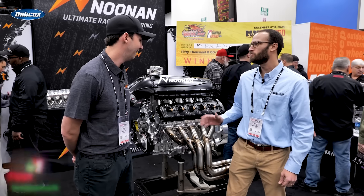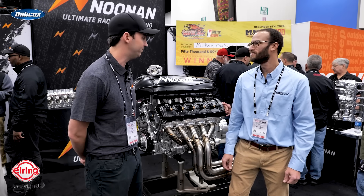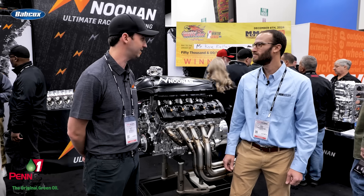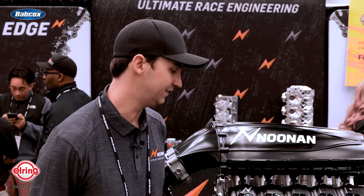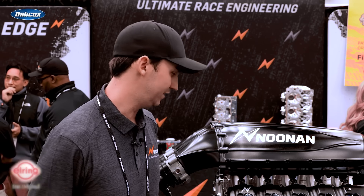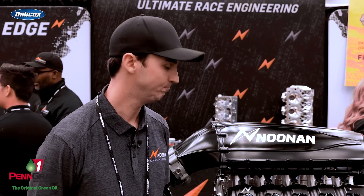How long did that take to develop? To be honest, this is a project that we have been working on in our spare time for years. We finally got it to where we're going to push this out the door and make a statement, because most people know us for our Hemi stuff. This is not typical of us from a market perspective. Everybody internally in the shop, this is what we geek out on all the time. We wanted to come out and make a statement — hey, this is what we're capable of.